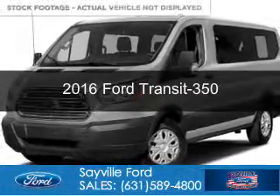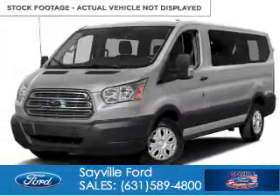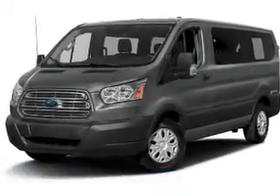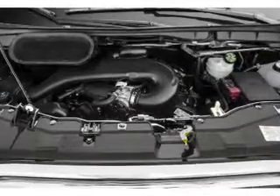This is a new 2016 Ford Transit 350. It's powered by rear wheel drive, a 3.7 liter six cylinder engine, and a six speed automatic transmission.